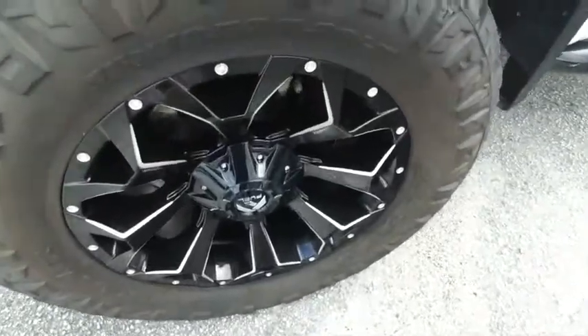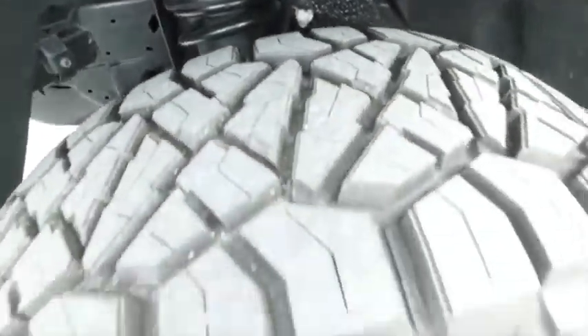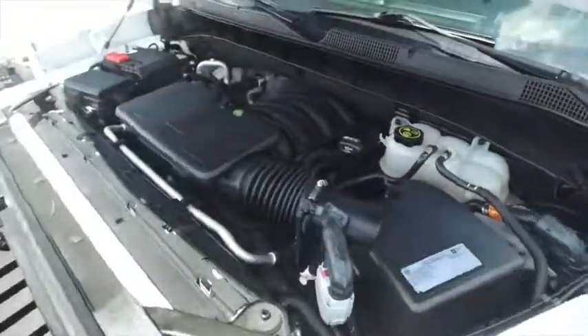Check out those American Force wheels — wow. Practically brand new set of tires. This is an amazing brand new lift. Top dollar to make you a four-wheeling package.